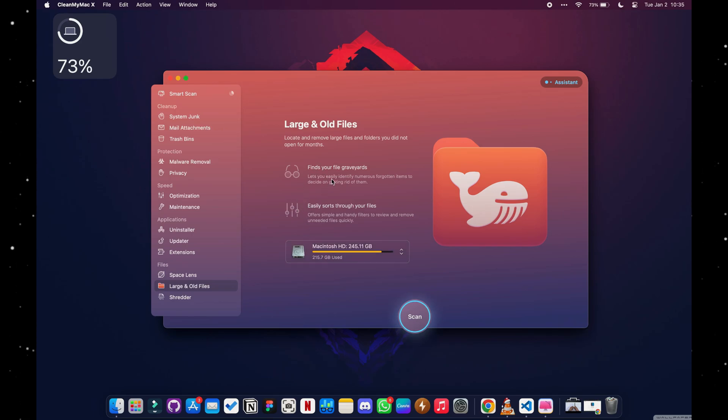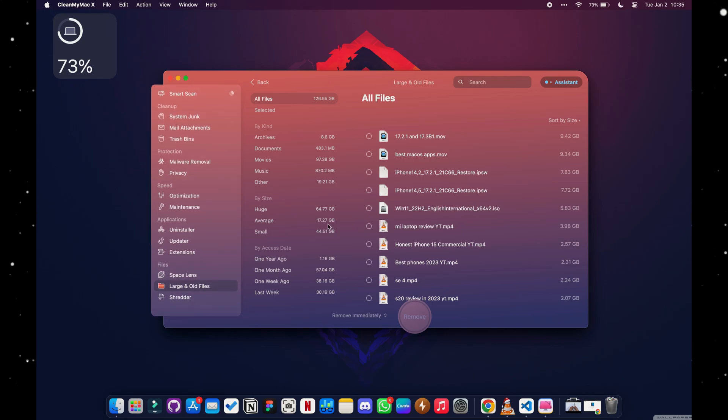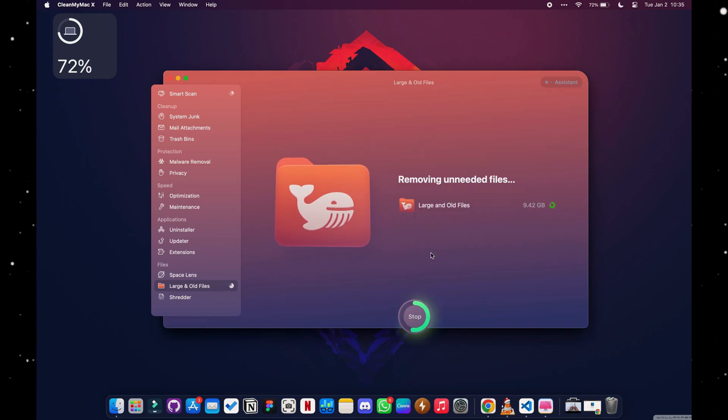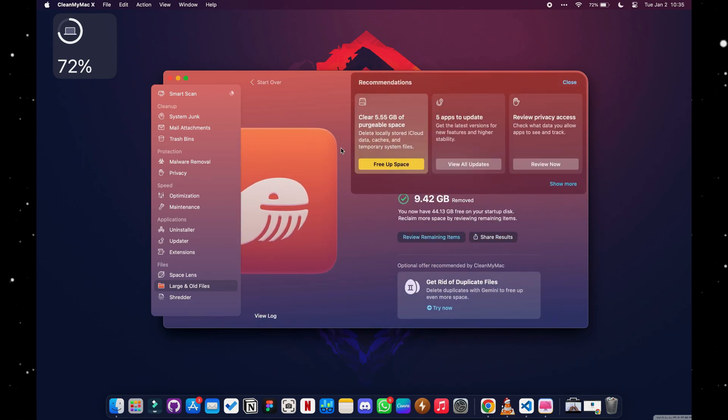It shows your network speed, and it even reveals the location of anonymous apps that take up a lot of space but are hard to find — this app makes them easy to trace and delete. It also does antivirus protection for your MacBook. This app honestly deserves an entire dedicated video, but trust me, it's an app you want on your MacBook.